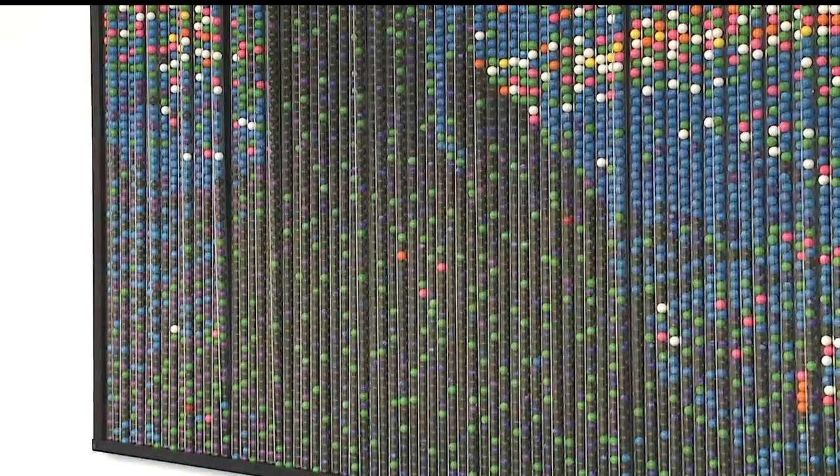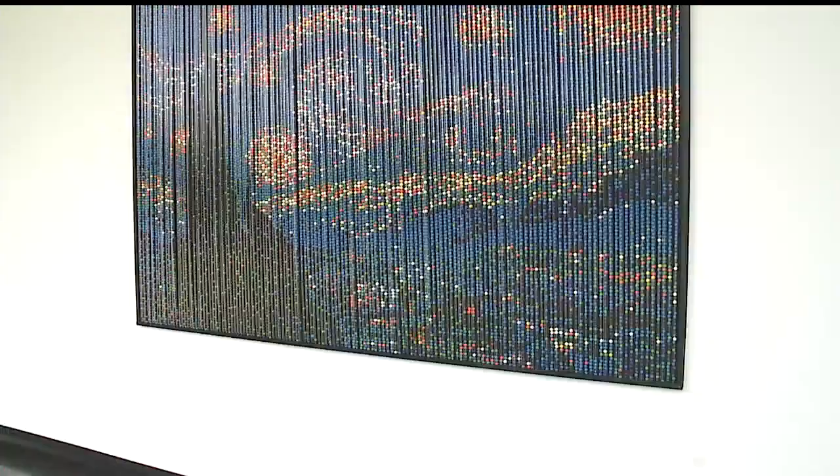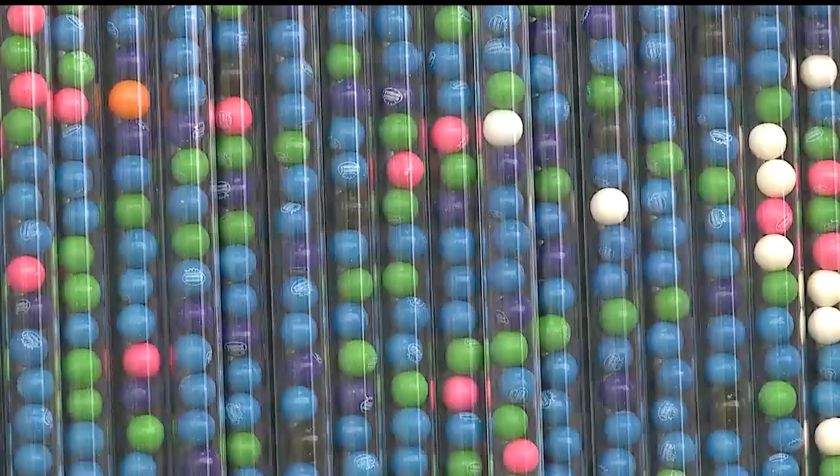When he orders them, he gets 5,800 in a box. They're made separately and then a big machine randomly mixes them together, so when he gets them, he gets a box of mixed colors. For a project this big, he compares it to voting in an election — one person isn't going to make a difference.